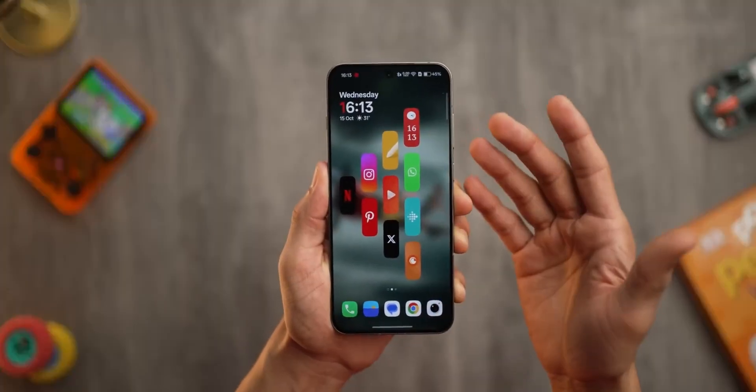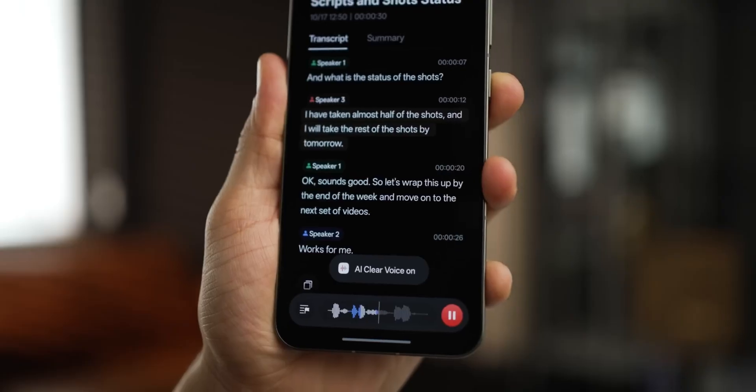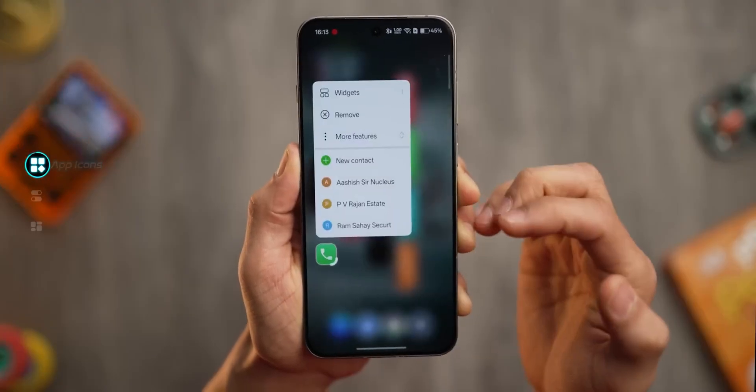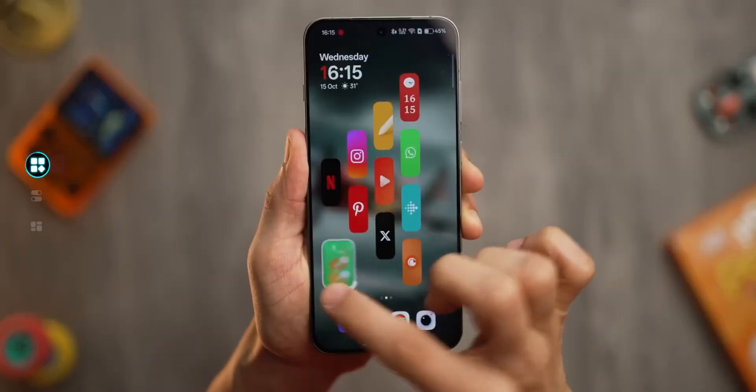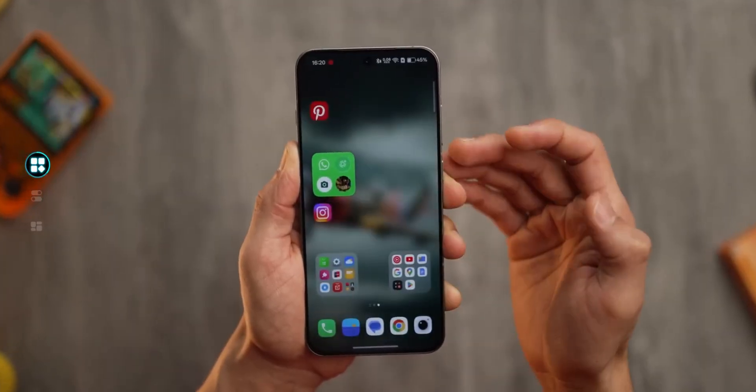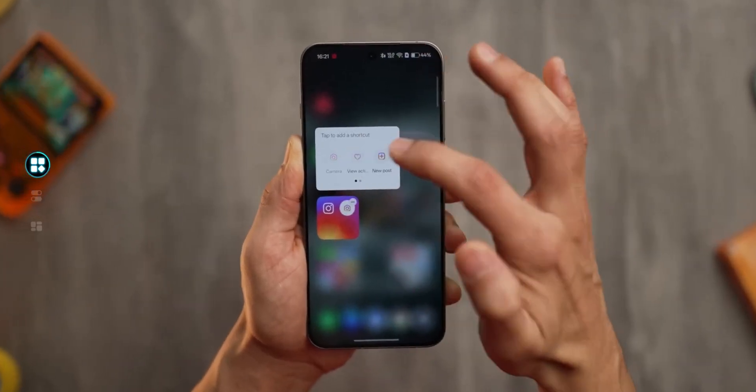You know how every new Samsung update claims to be smarter, smoother, and somehow life-changing? Well, most of the time, it's just hype. But this time, it's different, because One UI 8.5 actually feels like a leap forward. This isn't just a redesign — it's like your phone just learned how to think with you.